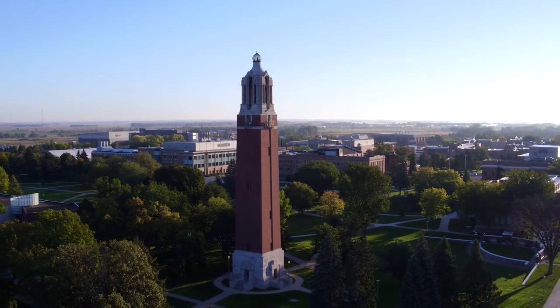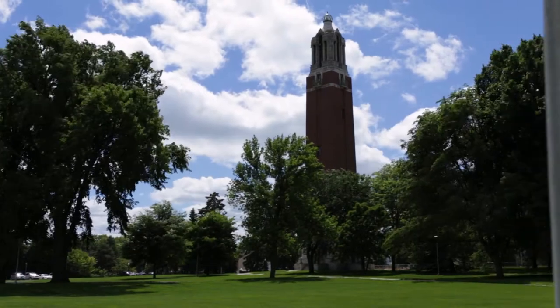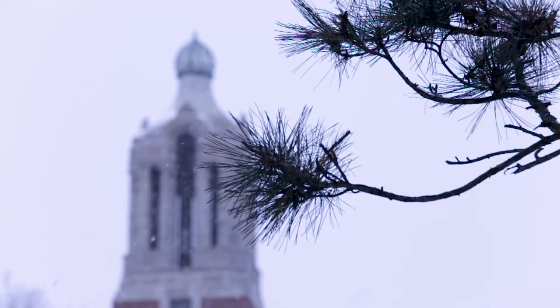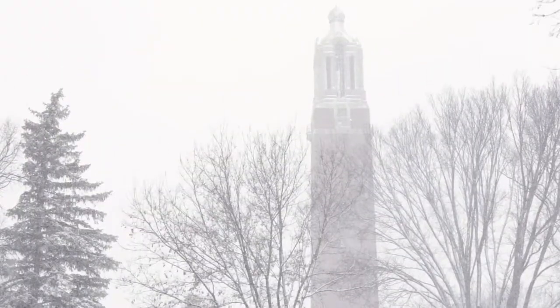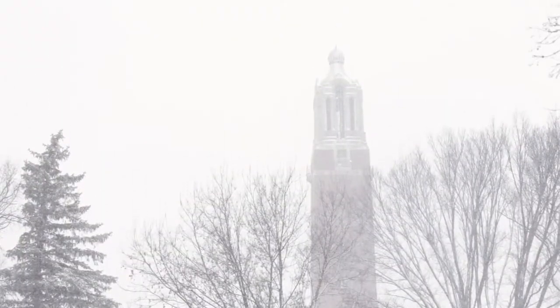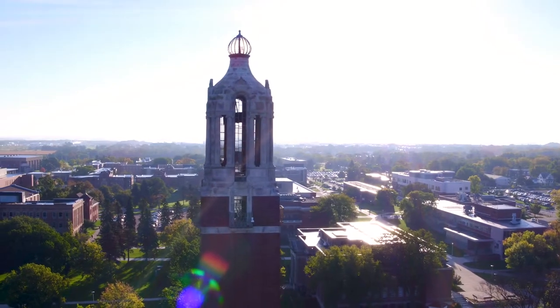Coughlin Campanile, the face of South Dakota State University, is a chimes tower that stands 165 feet tall. Made of limestone and brick, the Campanile was a gift from 1909 graduate Charles Coughlin, who was president of the Briggs and Stratton Company from 1935 to 1972.